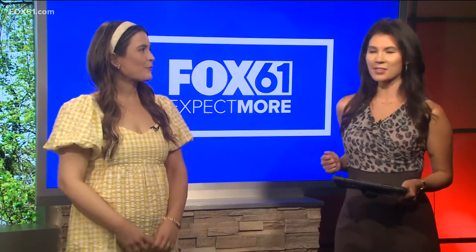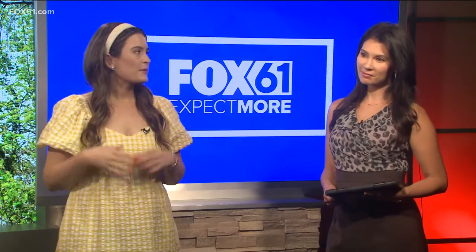Thanks for having me. I think we're all ready to put our winter layers away and bring out our spring wardrobe. So the first trend we're going to talk about — we have a model, Carrie, who's wearing — it is all about the bright, bold colors for spring. We're seeing everything from bright oranges, yellows, and especially this bright, poppy pink.